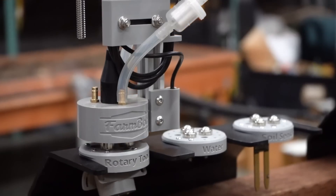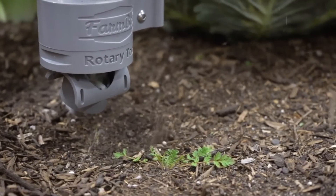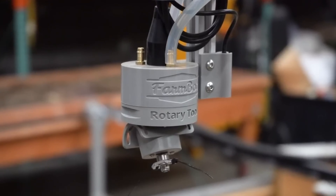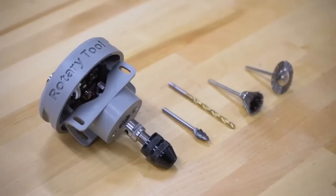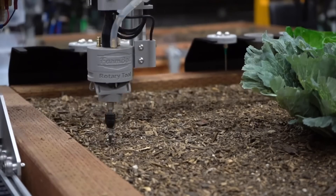FarmBot takes only an hour to be installed, and it's easy to customize it for different tasks. For example, the rotary tool attachment is used for weed control. The working angle can be adjusted to plus or minus 70 degrees, and it can also be fitted with the included drill chuck, in which case it will also help you perform drilling operations.